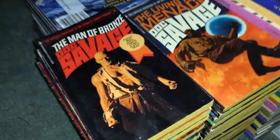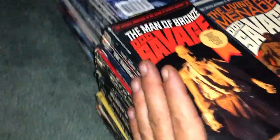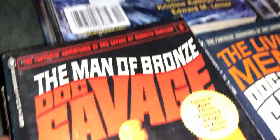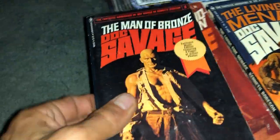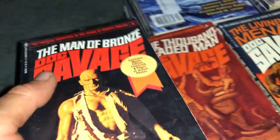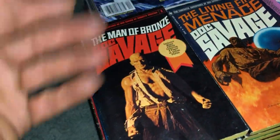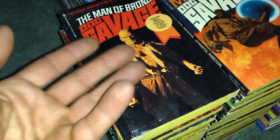Today we got a whole heap of Doc Savage books by Kenneth Robeson — all sorts of different numbers. We do have the first one, which is always good to have, especially if you plan to read the series. I got so many of them that maybe I'll try the first one, and if I like the author and the series I might end up keeping them. We'll see.